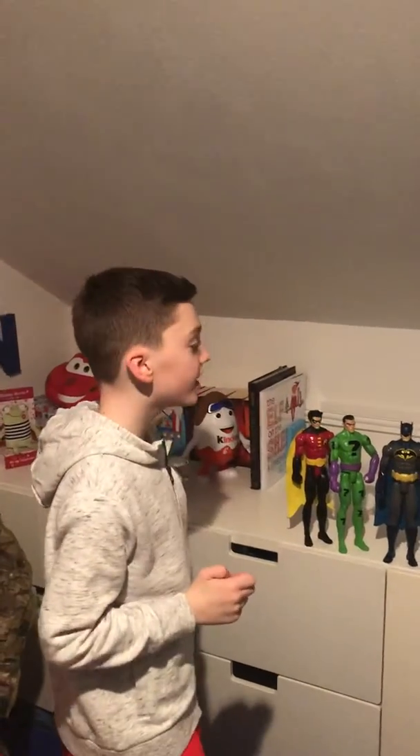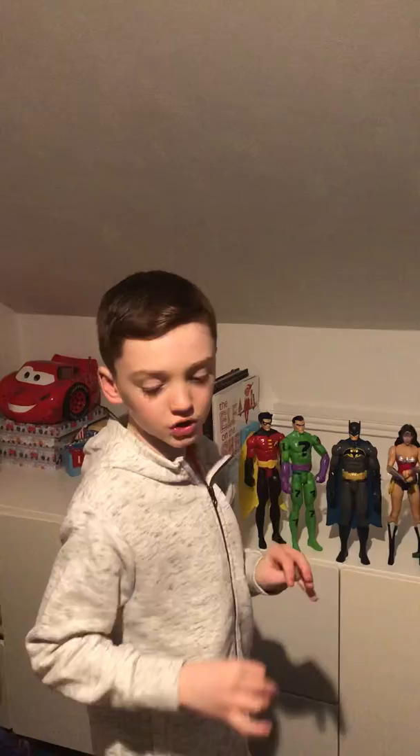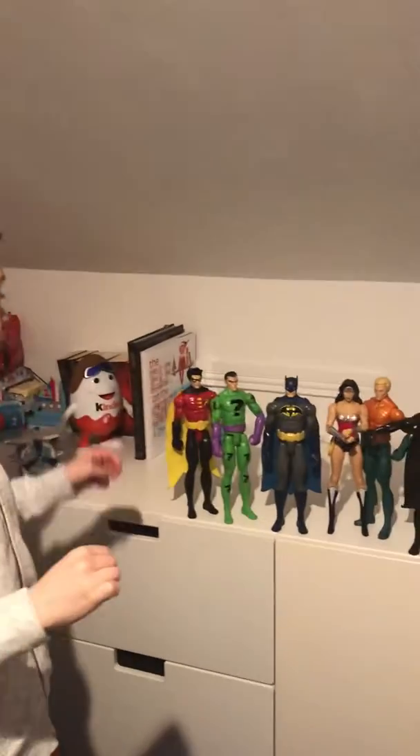Hi guys, today we are going to show you my DC collection. I haven't got that many but I'm still collecting, and I put in some of my different Batman suits just to make it a bit more interesting.